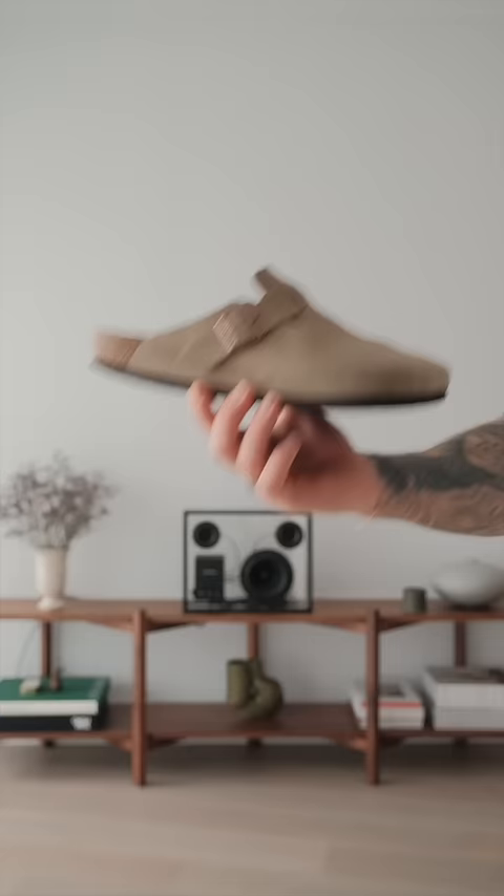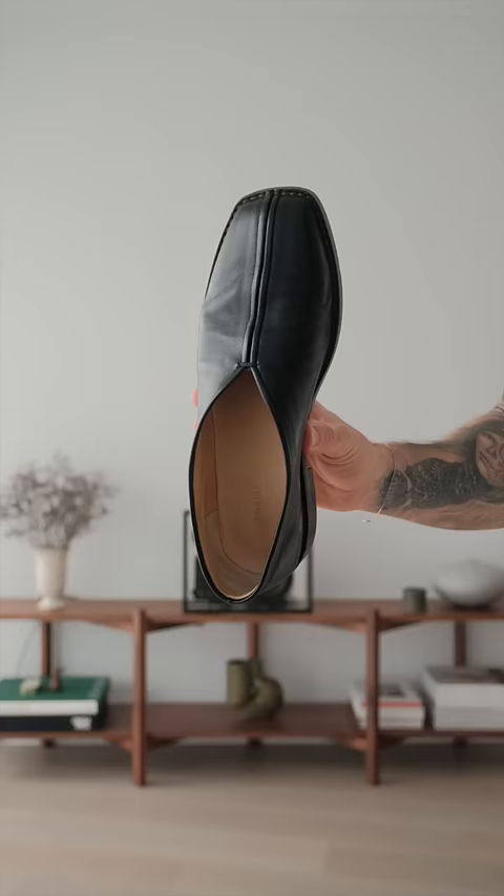Now we're coming on to today's footwear. It's either the Boston Birkenstocks or the La Mer loafers. I think I'm feeling the loafers, but I'll show you both versions at the end.